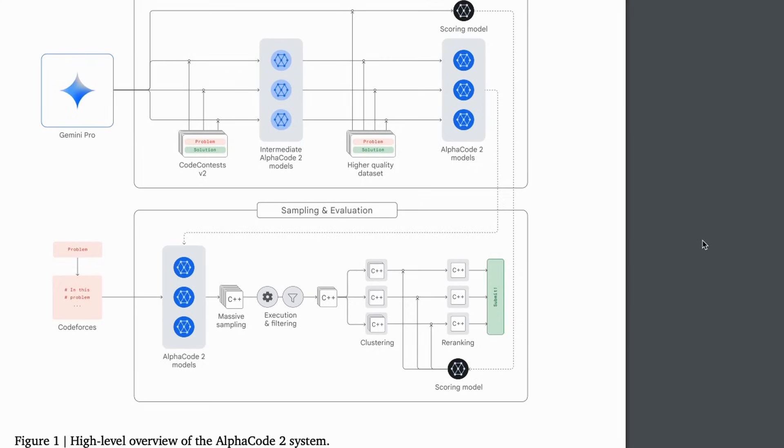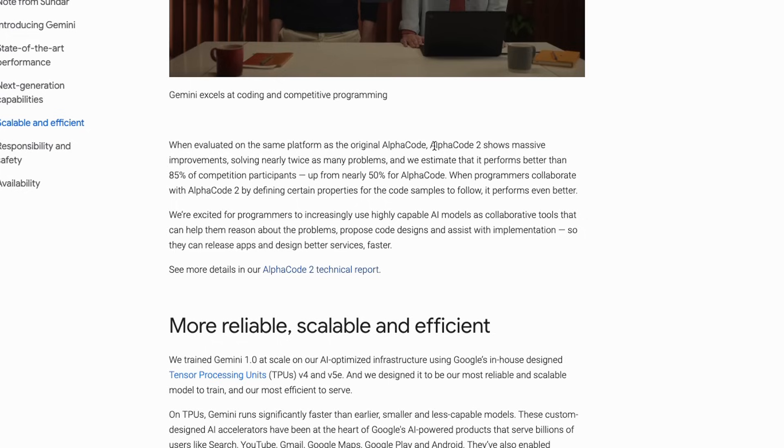AlphaCode 2 shows massive improvement, solving nearly twice as many problems. They estimate it performs better than 85% of competition participants, up from nearly 50% for the original AlphaCode. Put into competitive programming competitions, it's able to beat 85% of the top human coders, which is incredible.